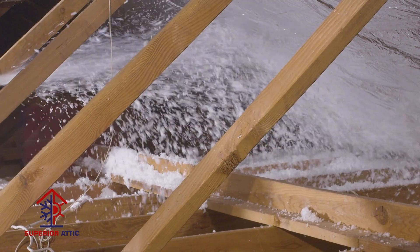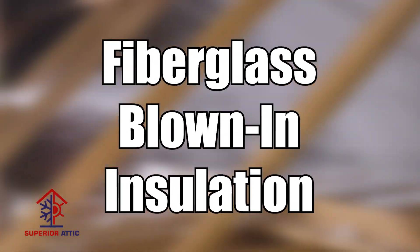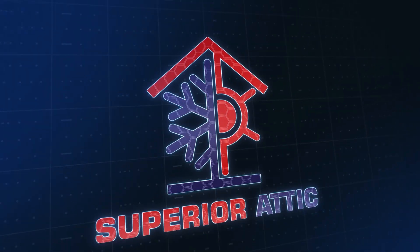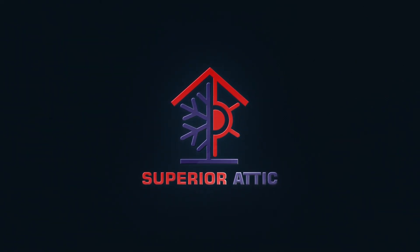Don't let your attic hold you back. Upgrade with Superior Attic's fiberglass blown-in insulation today. Improve your home's air quality, comfortability, and energy bills, one insulation upgrade at a time. Call Superior Attic today.